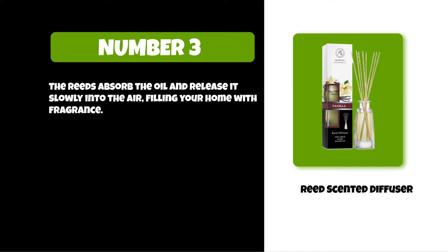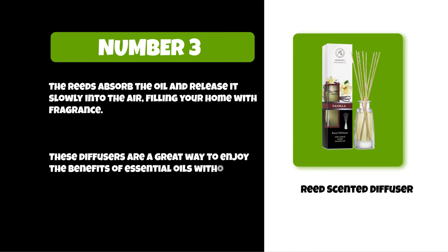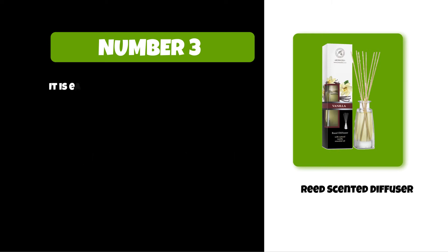Fill your home with fragrance. These diffusers are a great way to enjoy the benefits of essential oils without having to use them in other ways. It is easy to use and has no mess or fuss involved.